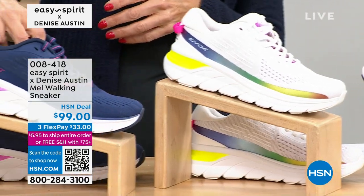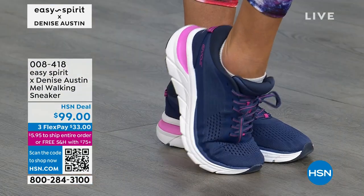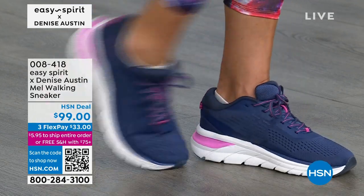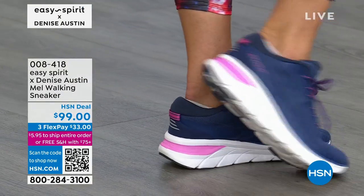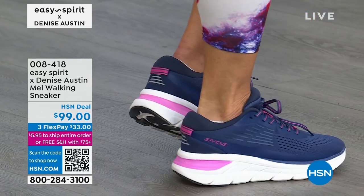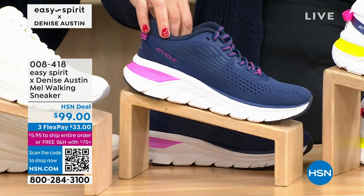If you want a great navy, we've got one for you — it's called blue horizon. I like the little pink on that one. You can wear this with your cute little white jeans or any jean colors; this goes with so many things. I love the navy — navy is great for the spring.